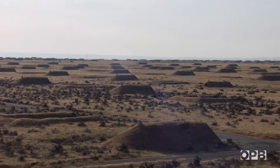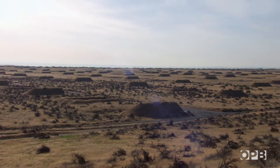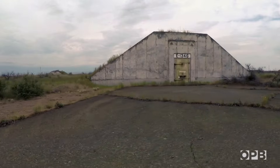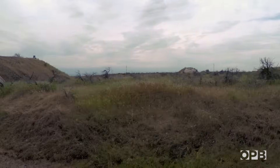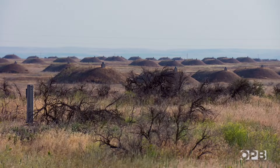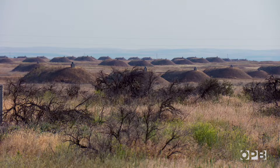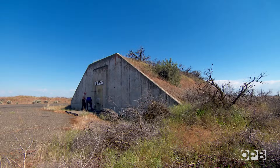There are 999 bunkers on the depot. They were designed to hold military explosives — built of concrete, heaped with dirt. They're spaced out so that if one were to explode, the next one wouldn't blow up and set off a chain reaction. Not that long ago they stored 12 percent of America's deadliest chemical weapons, like sarin and mustard gas. Now they're all empty except one.